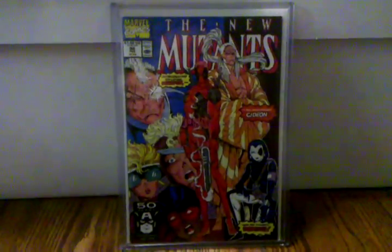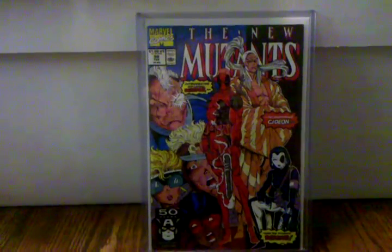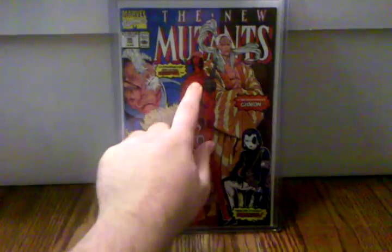New Mutants 98 — first appearance of Gideon and Domino. Oh wait, and that guy right there — Deadpool. I think a lot of people forget it's Gideon and Domino's first appearance too; it's mainly about Deadpool, but yeah, I'm glad I got this. I've had this book forever.